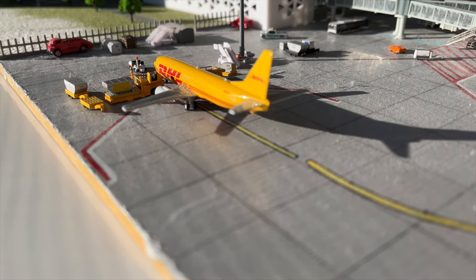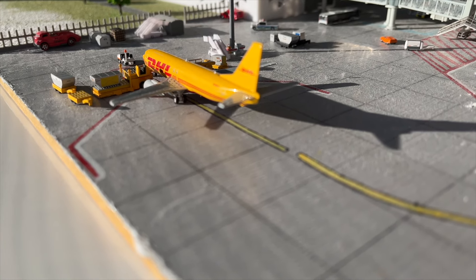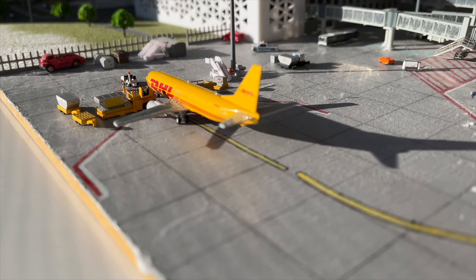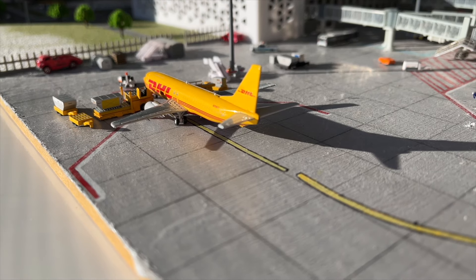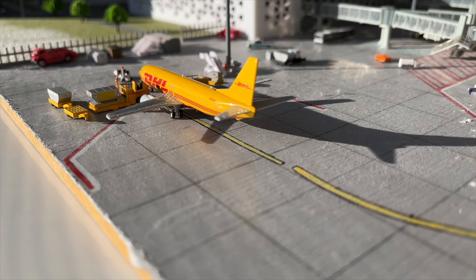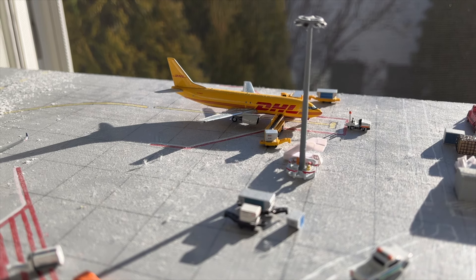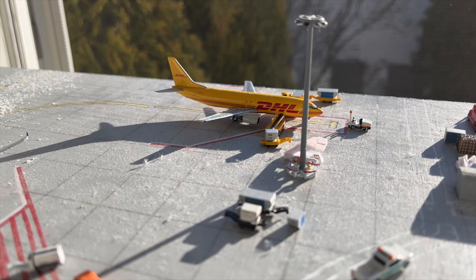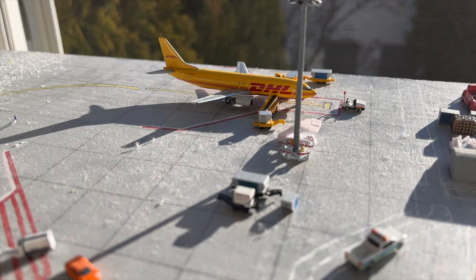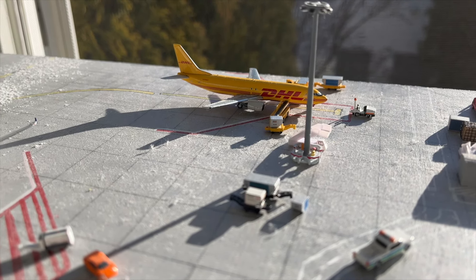Moving along, here we have a model that we haven't seen since the first update — it's the DHL 737-400. This aircraft is going to be departing today out to Copenhagen as flight number 3265. Now sadly, on this route they do not use the 737-400, but instead they use the A300-600. So maybe in the future I will get this aircraft, but for now the 737-400 works pretty good.